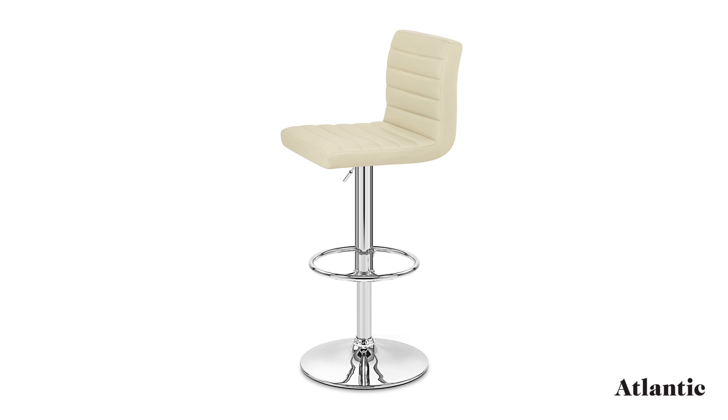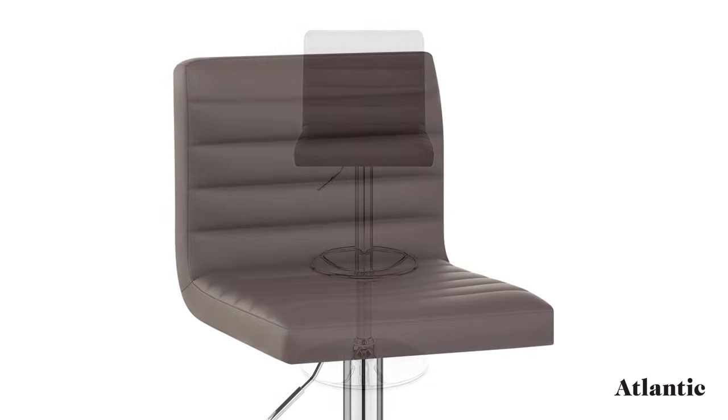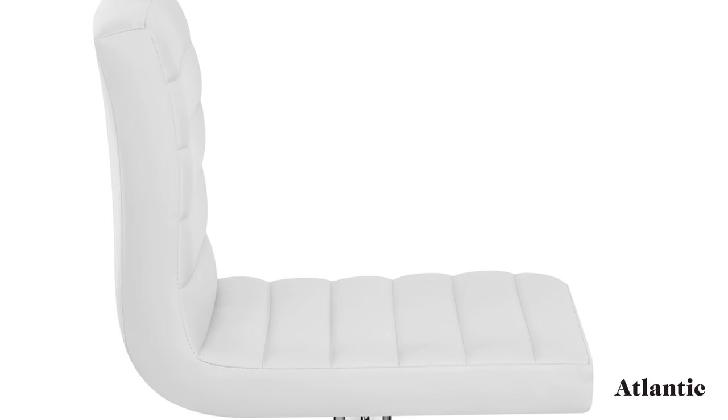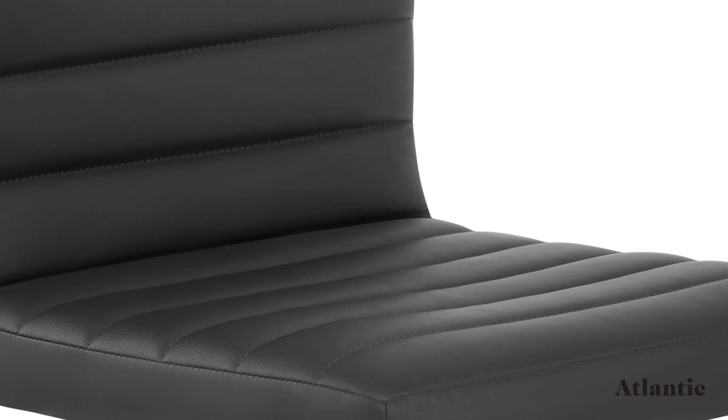The gas lift mechanism housed in the column can be used to raise or lower the seat, as well as turn it through 360 degrees, giving excellent practicality. Horizontal sections on the seat are formed by rows of stitching that accentuate its ergonomic shape, including the supportive backrest.